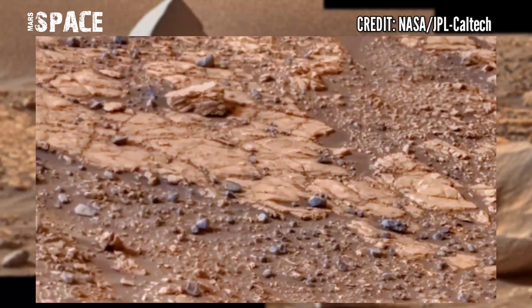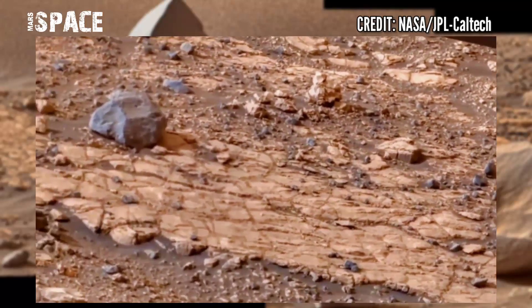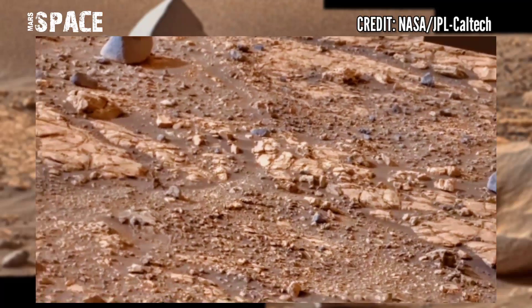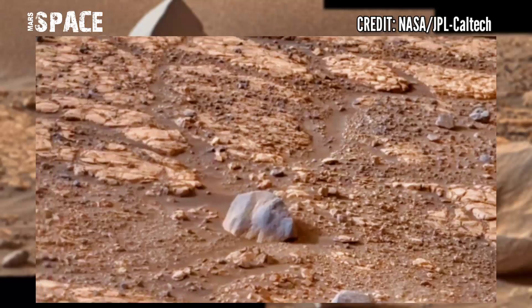The camera was used to capture these rocky structures. Here is the landscape filled with rocky structures, and here are some huge rocks and sediments.